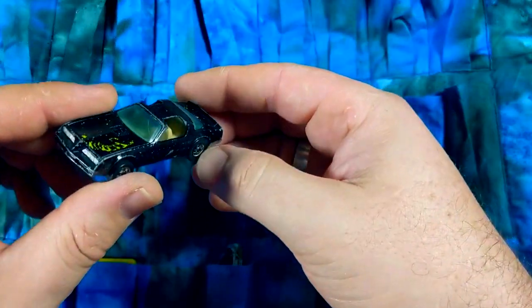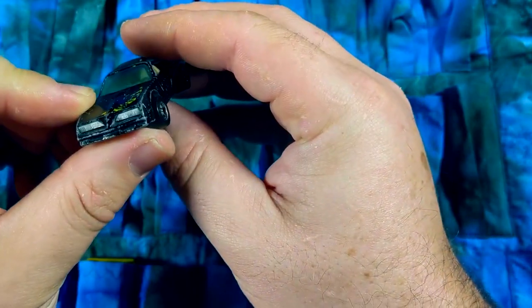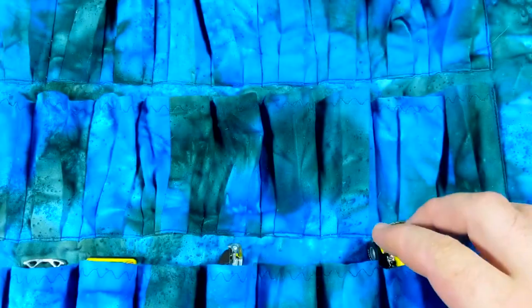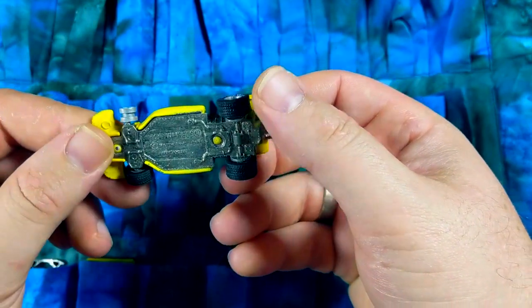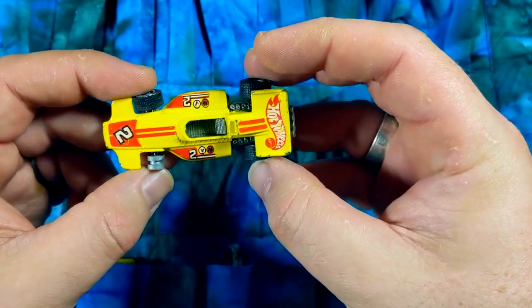This is the Hot Bird — Trans Am, '77, '78 Trans Am. Great casting, but pretty banged up. This one's in really nice shape — sadly it's missing one of its real riders and it's a little bent in the back, but the tampos are all still pretty intact. Just really liked the tampos on this one.